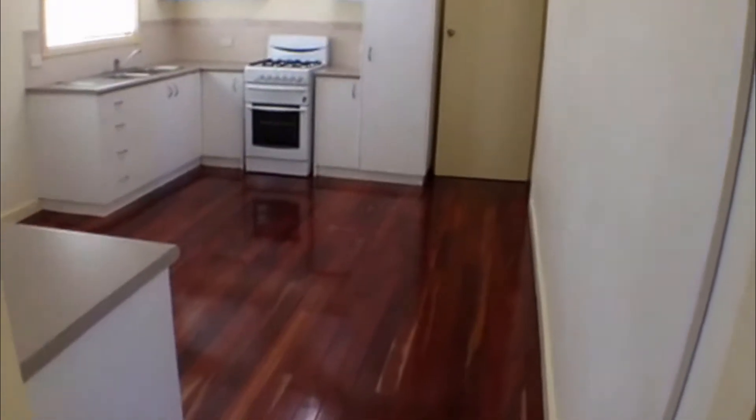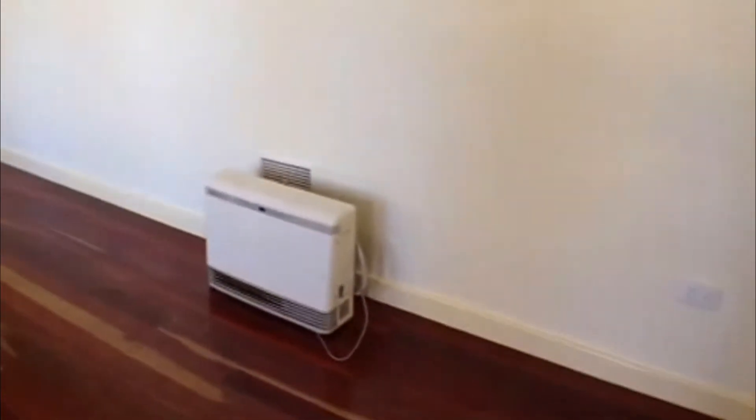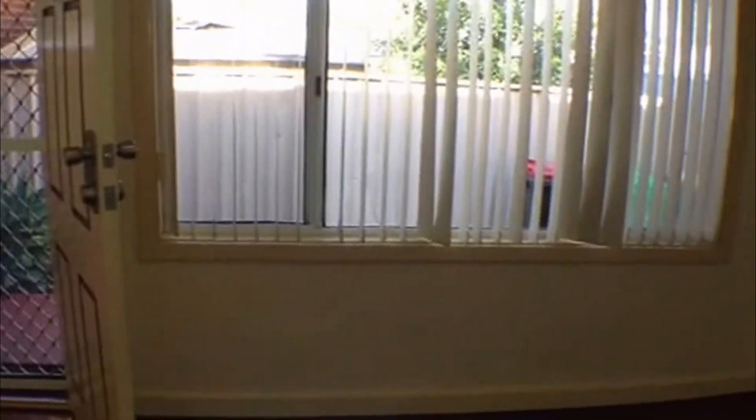Having a close look at the living area — we've got a gas bayonet there for heating, the lovely polished floorboards, and lots of nice natural light coming in.